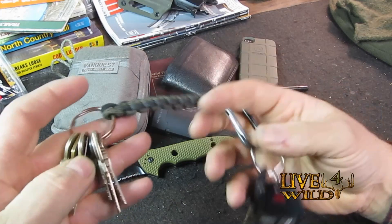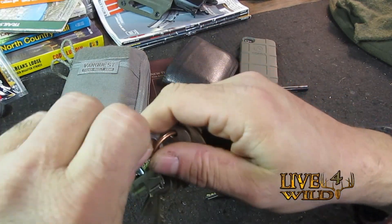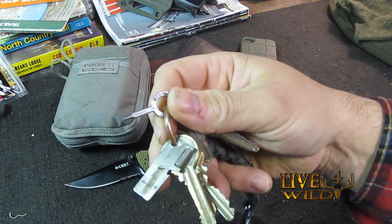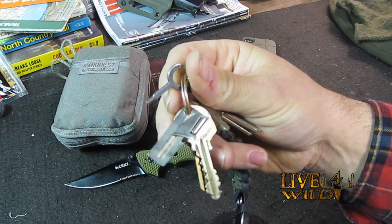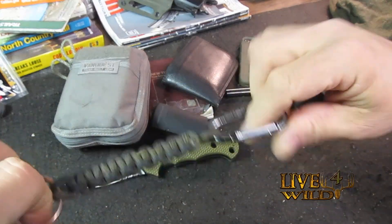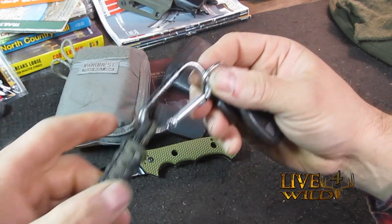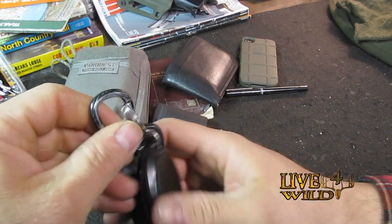Set of keys with a P38 can opener on there, and a key for a Smith and Wesson revolver — I have a number of revolvers, and some friends with revolvers too. It also has paracord with a little carabiner. Works great.